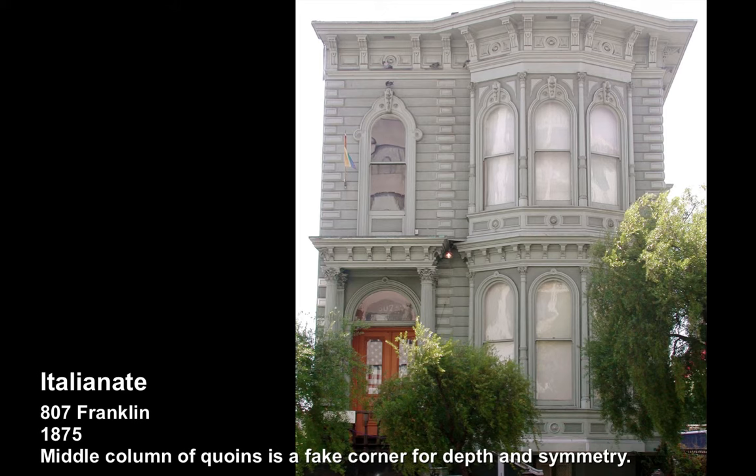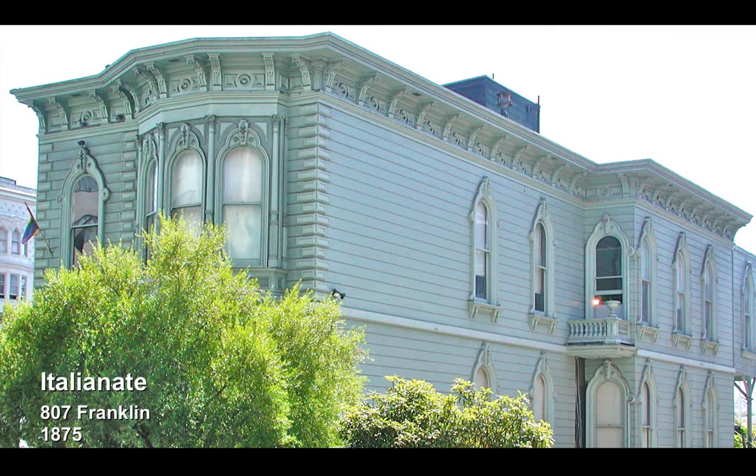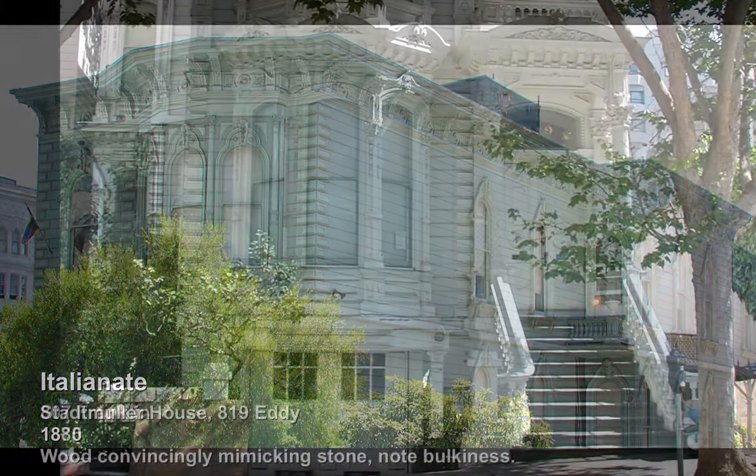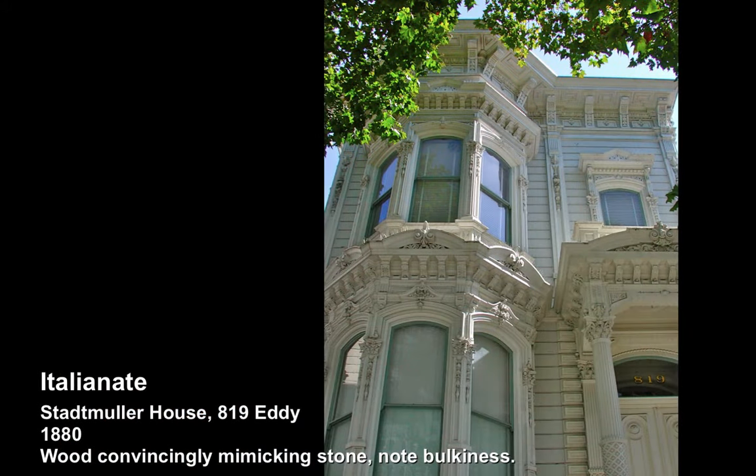Italianate started to happen when real money started pouring through San Francisco, when a lot of these homes are grand on a truly wonderful scale. Here we see the Stedmuller, which is bulky — truly accurately trying to represent stone in wood.